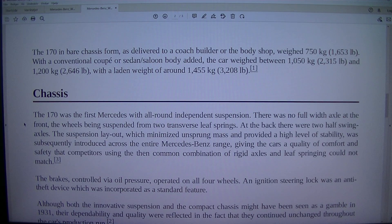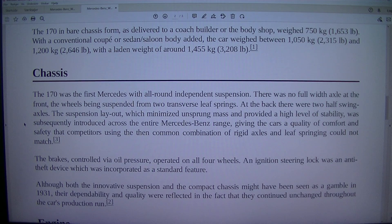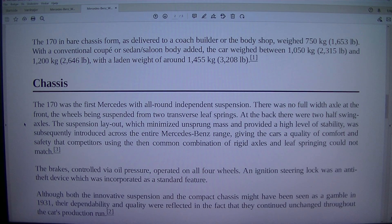The 170 in bare chassis form, as delivered to a coach builder or the body shop, weighed 750 kilograms (1,653 lb). With a conventional coupe or sedan/saloon body added, the car weighed between 1,050 kilograms (2,315 lb) and 1,200 kilograms (2,646 lb), with a laden weight of around 1,455 kilograms (3,208 lb).